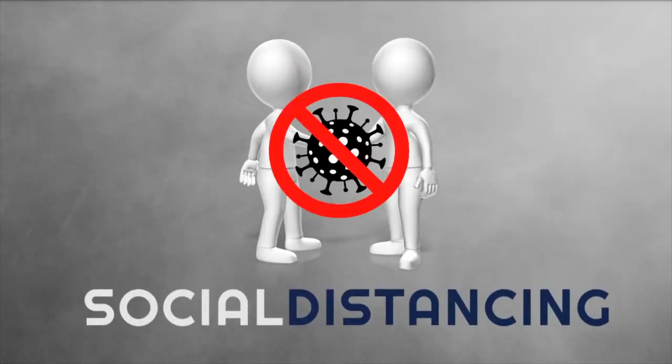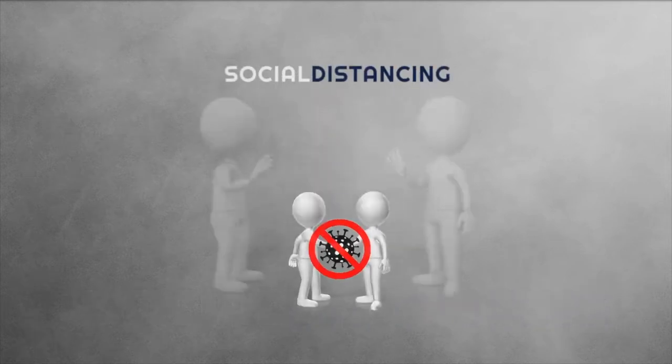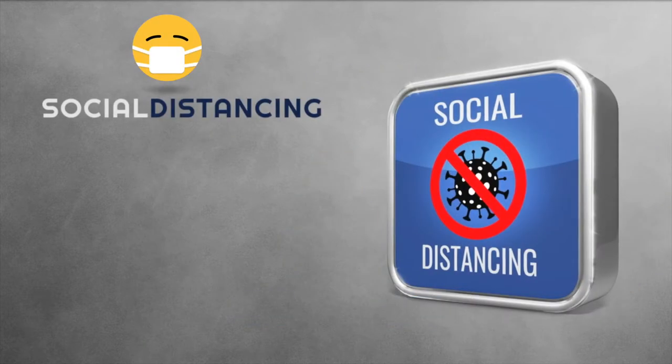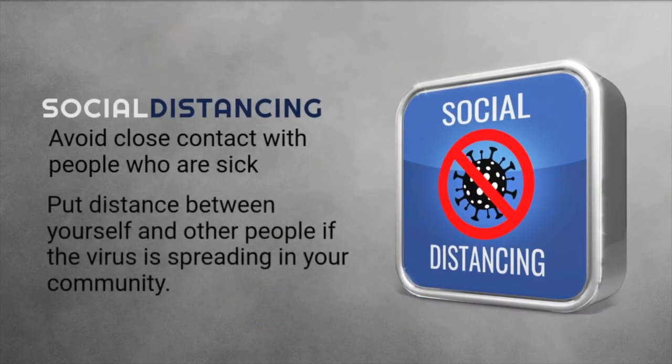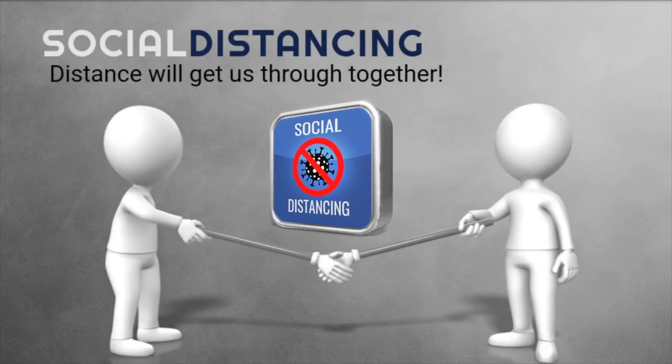The Rundle Stone Lodge and the entire city of Banff are practicing COVID-19 protocols, such as social distancing, that require you to wear a face mask and maintain a distance of 6 feet or 2 meters from individuals outside of your main group.